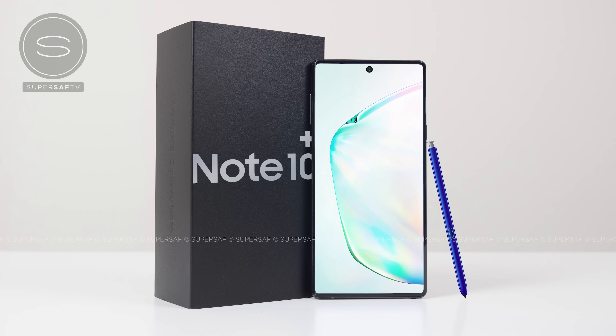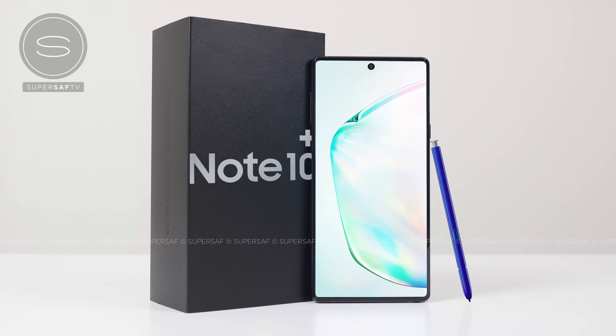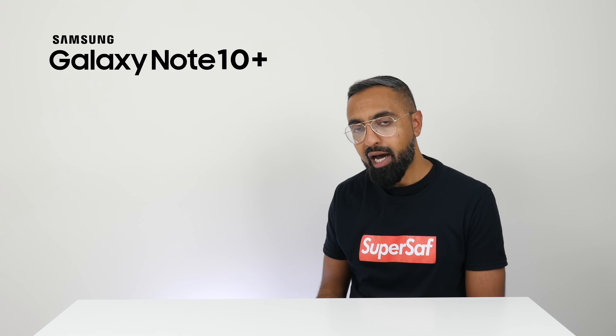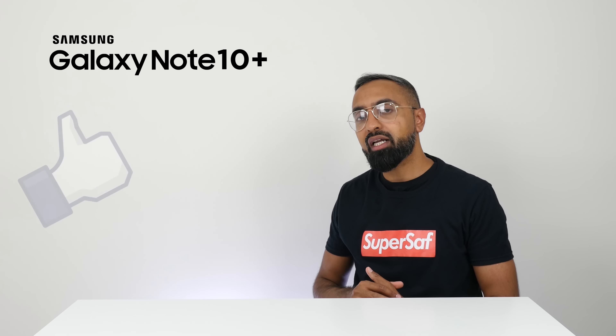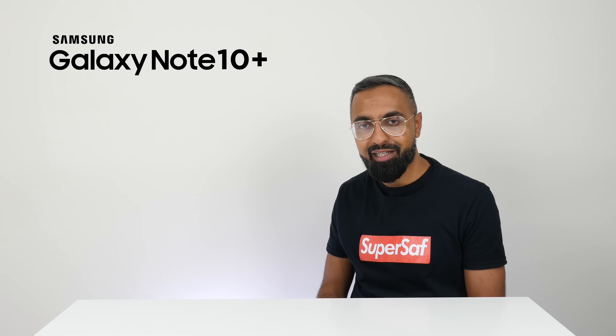Are you excited about the Samsung Galaxy Note 10 and Note 10 Plus? Definitely drop a comment below and let me know your thoughts. I hope you enjoyed this video and found it useful — if you did, hit that thumbs up. If you haven't already, subscribe and hit the bell icon so you don't miss any further coverage. Thanks for watching, this is Saf on SuperSaf TV. I'll see you next time.